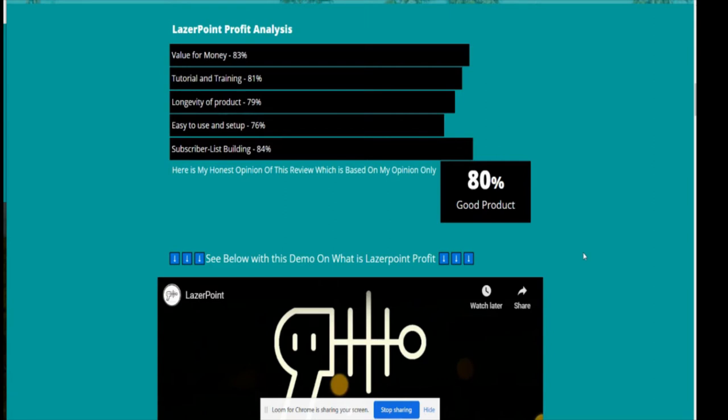My Laser Point Profit analysis: value for money I've rated at 83%, tutorial and training at 81%. For longevity of product I gave 79% — meaning this is something that will keep going long-term. You hear about softwares like Allura that worked with Instagram until Instagram changed its algorithm and it stopped working. Because Laser Point Profit is actual training rather than software, it's something you'll be able to use time and time again.